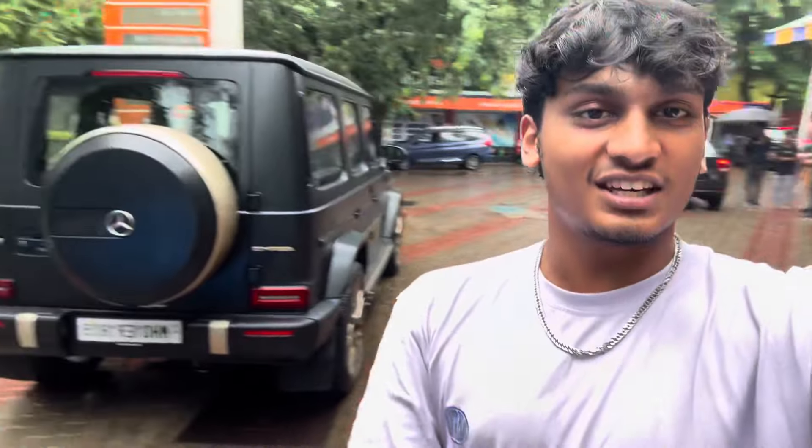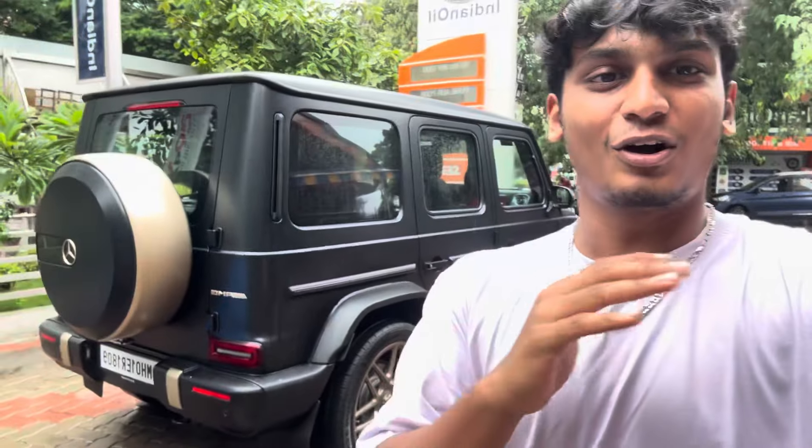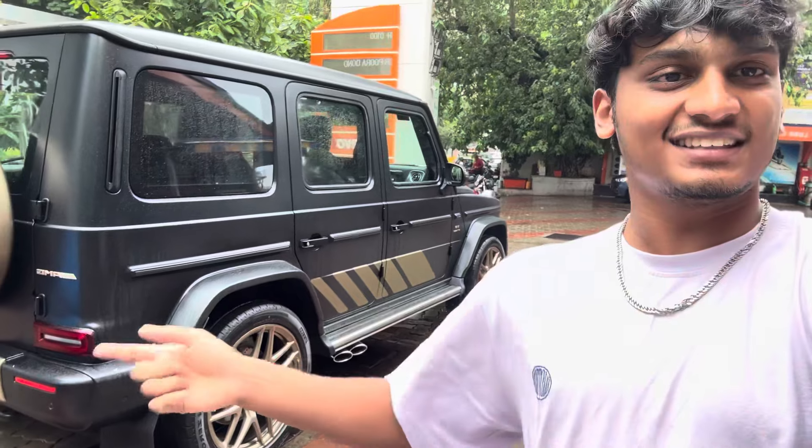We also have this G-Wagon which is the Grand Edition - in Mumbai there's just one or two of these and this car is just lovely. We're going to go for a drive in this Porsche GT3 RS and also check out the G-Wagon, so watch the video till the end.